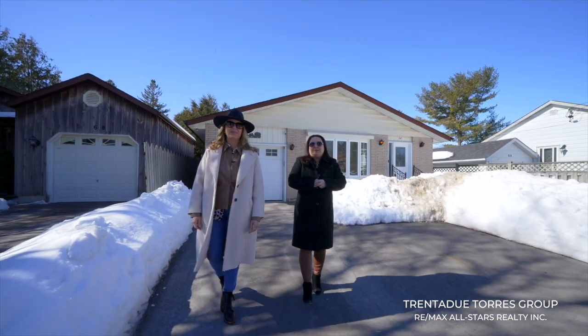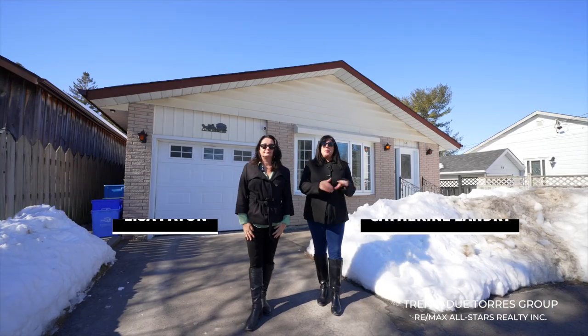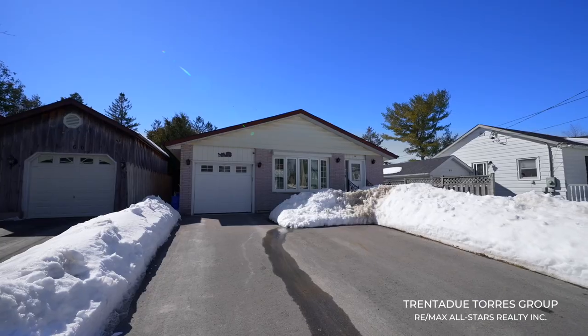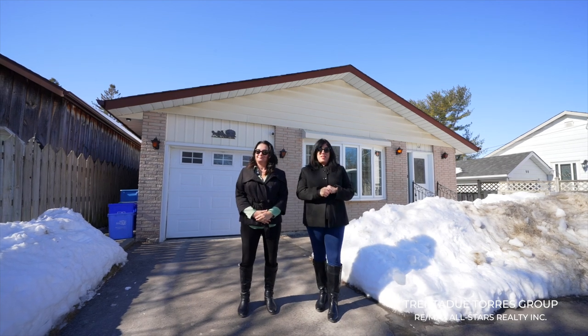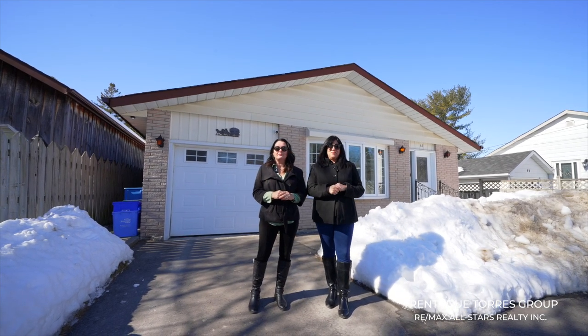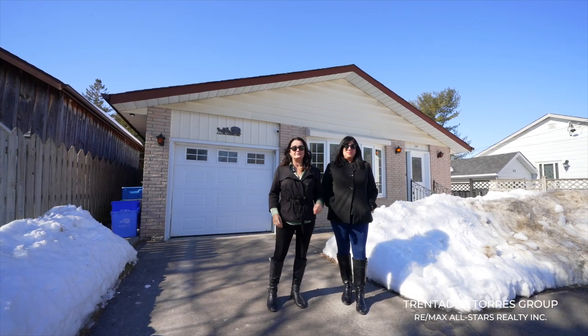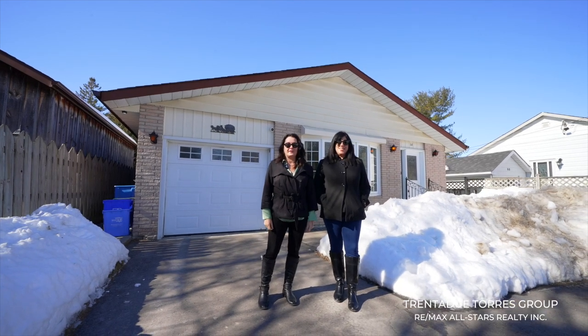This detached four-level back split offers you three bedrooms, two bathrooms, and lots of potential. It has been beautifully maintained and the pride of ownership shows. Built in 1974, this home is nestled on an incredible lot, 43 by 289 feet. This area is benefiting from a lot of revitalization, so this home will allow its new family an opportunity to live in a very desirable neighbourhood while still putting your own personal touch on things.